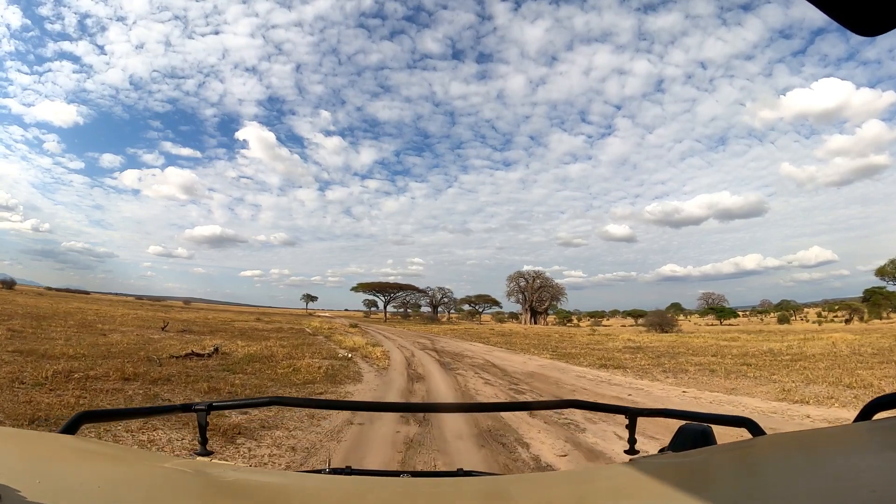We were also seeing gazelle, topi, eland, waterbuck, and quite a few warthogs. In the park we were in, there are over 350 species of birds — we started to lose track. I've never seen so many new birds I hadn't seen before in my entire life. Our guide Eladine has just been fantastic; he's been able to identify so much — tiny birds on top of mounds 30 meters away, he knows exactly what the bird is just from a speck of color. We've seen eagles, small birds, birds on termite mounds. Yesterday was just phenomenal.